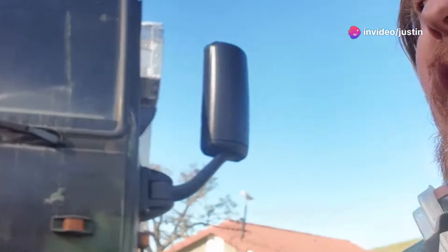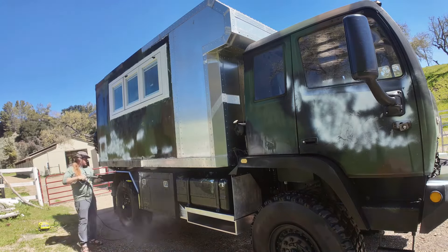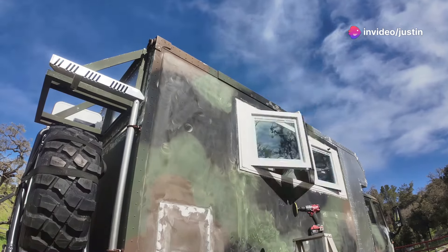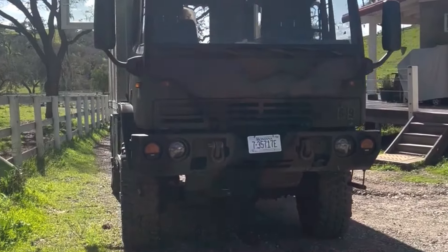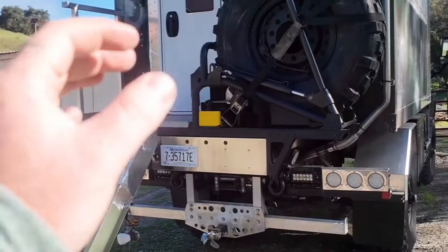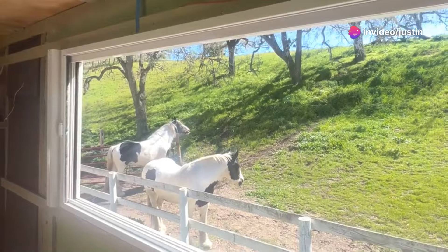First things first, I needed a plan. A professional paint job was out of the question — they quoted me $15,000. $15,000 to spray some paint? No way, Jose. This wasn't some fancy sports car; this was an M1079 built for toughness, not for pampering. I decided to take matters into my own hands. A little elbow grease never hurt anyone. I knew I could give this truck the makeover it deserved without breaking the bank. My budget? 500 bucks. Let's do this.